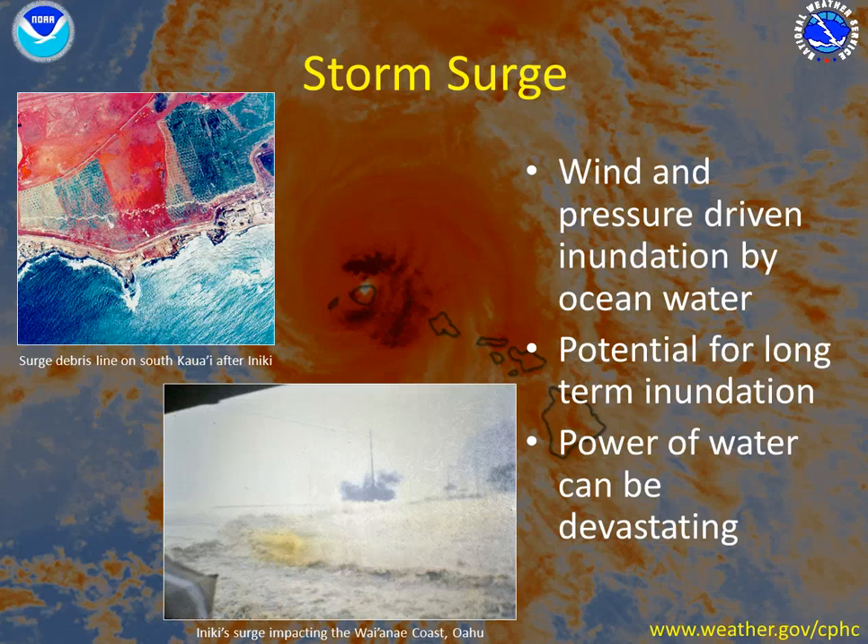Remember, the power of water can be absolutely devastating. This image here on the top left of the screen shows the debris line — I'm tracing it here with my mouse — showing you how far debris from the storm surge was pushed inland when Iniki made landfall on the south portion of Kauai. This image in the bottom center of the screen is showing the storm surge roaring ashore on the Waianae coast of Oahu.